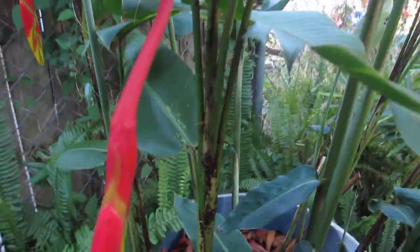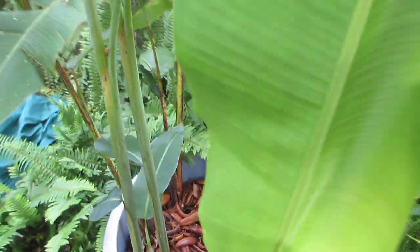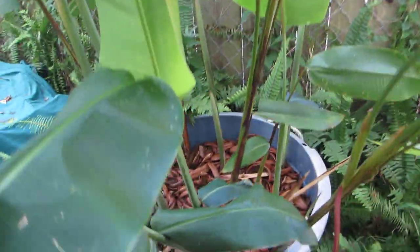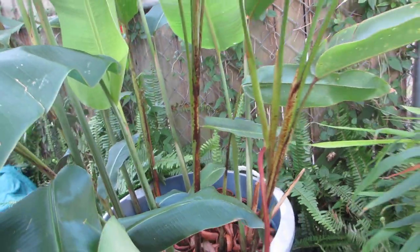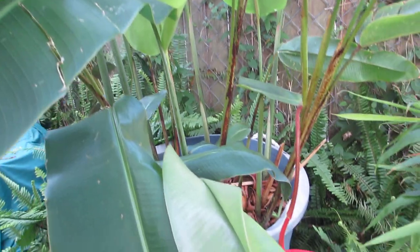They hang down so that hummingbirds can fly up and get the nectar out of the inside of them. These are heavy feeders like a banana and they like to be kept moist. This is a very tropical plant — it can't take temperatures below 40 degrees very well.